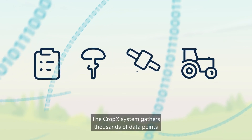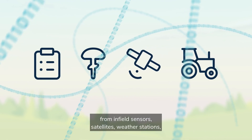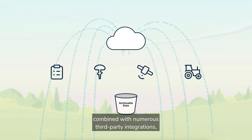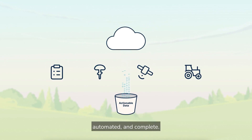It all starts with data. The CropX system gathers thousands of data points from in-field sensors, satellites, weather stations, farm machinery, and more. Using our easy-to-install, industry-leading sensors combined with numerous third-party integrations, we strive to make farm data gathering simple, automated, and complete.